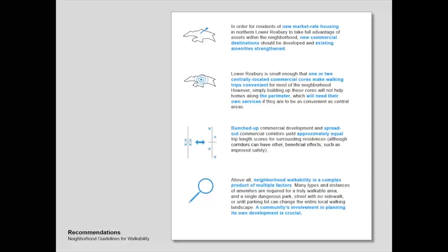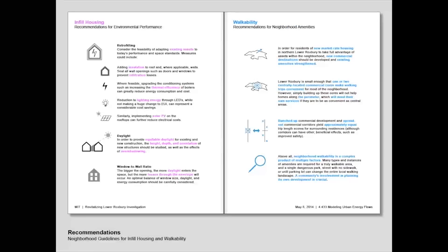We therefore draw four general conclusions about walkability within Lower Roxbury. First, new residents of market-rate housing, in order to take full advantage of the neighborhood, need new commercial destinations, and existing ones should be strengthened. Second, one or two commercial nodes within Lower Roxbury provide convenient walking trips for most of the neighborhood, but the perimeter will still need additional help. Third, bunching up commercial development versus spreading it out does not make a substantial difference in the walkability of the surrounding houses. And fourth, neighborhood walkability is a complex factor requiring complex analysis and engagement with the community to find good solutions. Taken together, the conclusions for both phases of the analysis provide a good set of guidelines for future redevelopment of Lower Roxbury, and we hope that they can be helpful in that regard. Thank you.